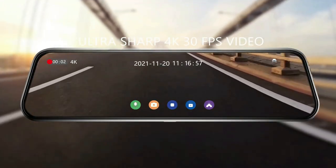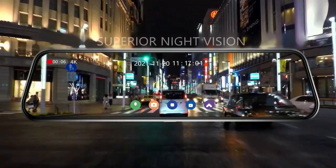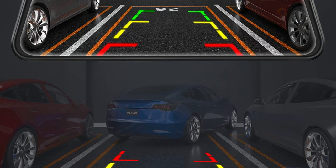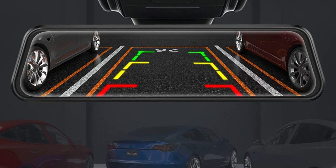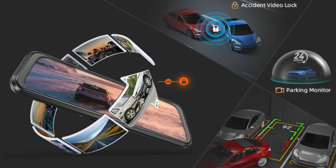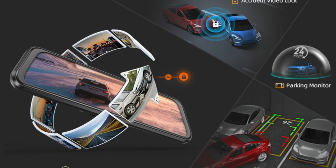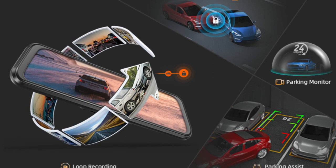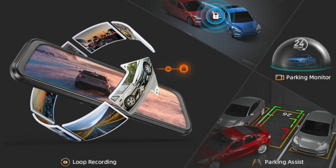The backup camera shows a rear view of the car by displaying high-resolution video streaming in the rearview mirror. When the car is put into reverse, the screen image will display park assist lines for safe and easy parking. Loop recording allows continuous recording even if the memory card reaches full capacity. The G-sensor detects a sudden collision and locks the collision footage, and the parking monitor functions as a surveillance camera system while the vehicle is off.